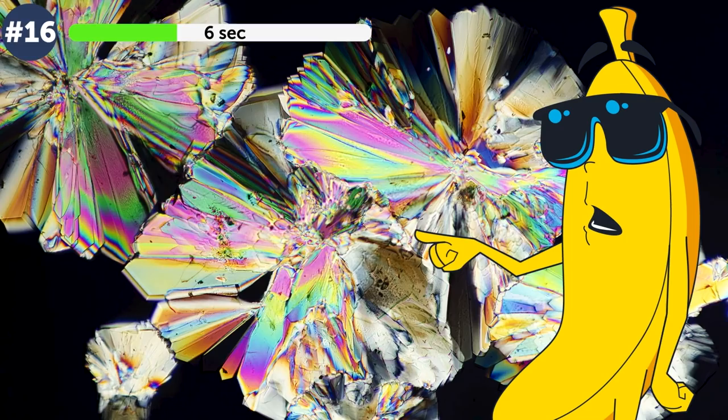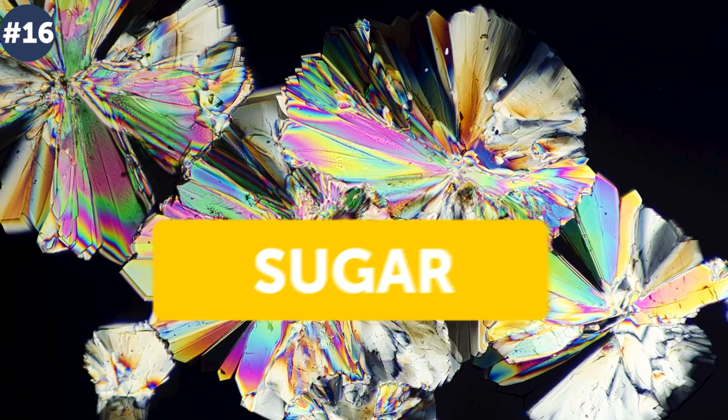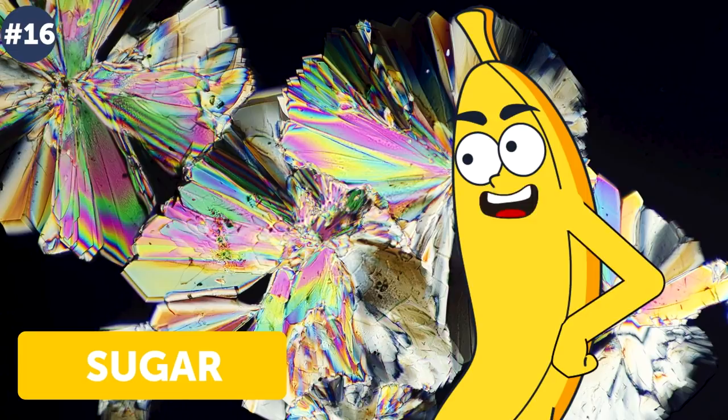What do you think you were looking at — a fairy tale flower, a crystallized rainbow? Take your time, mull it over. Let's reveal the mystery: in fact it's a sugar crystal. Hard to imagine that something so routine can in reality look so mesmerizing. By the way, did you know that you can fuel a small rocket using sugar?